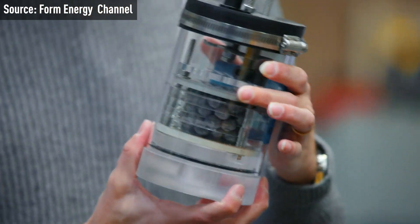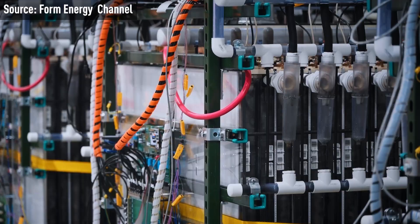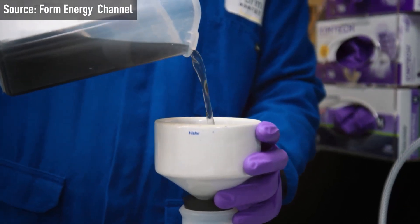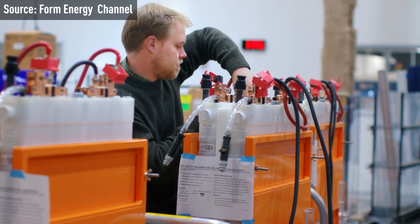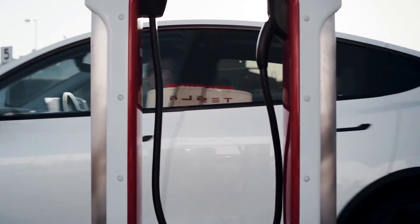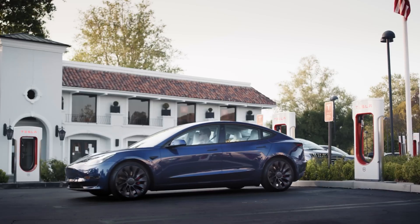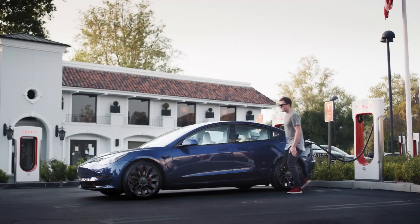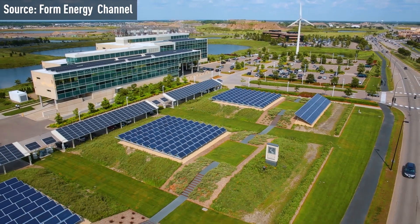Gaining regulatory approvals for such projects can be time-consuming and sometimes the process can be delayed. The Iron Air Battery is hailed as a cutting-edge technology, and its deployment on a large scale is a groundbreaking achievement. The potential use of lithium-ion phosphate batteries alongside iron-air batteries to ensure a reliable power supply during peak demand periods should work well. The combination of these two battery technologies is seen as a solution to address intermittent energy generation and enhance grid reliability.